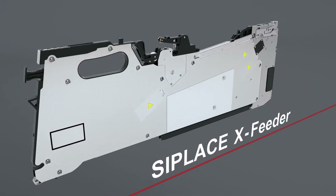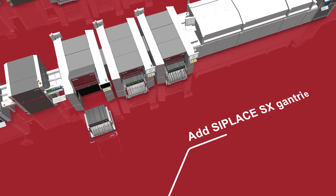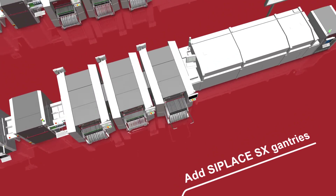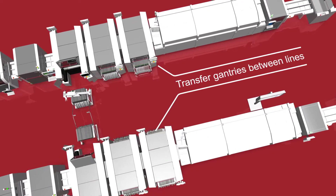Properties that make the C-Place SX the world champion in flexible placement technology. Capacity on demand with the ability to flexibly accommodate changing order situations through the addition or removal of SX interchangeable gantries.